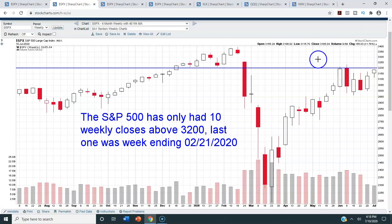Only time will tell. Just understand that there have only been 10 closes above 3,200, and the last one was that same week back in February where we hit the all-time highs. February 19th, our all-time high in the S&P 500 was 3,386.15 — that's the all-time closing high so far. And that was the last week that we closed above 3,200 on the S&P 500. So it's been quite a while.